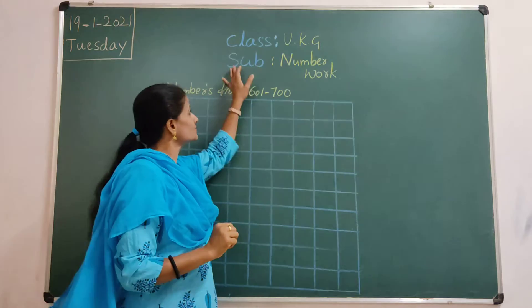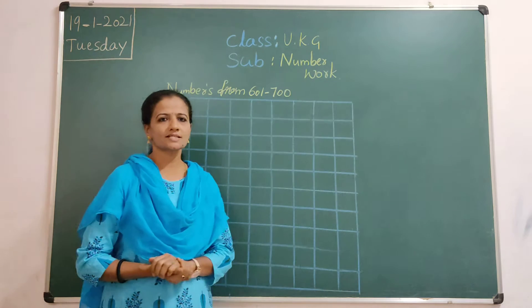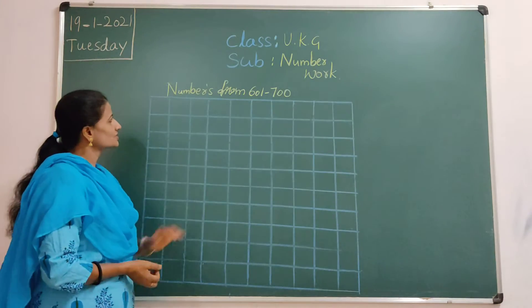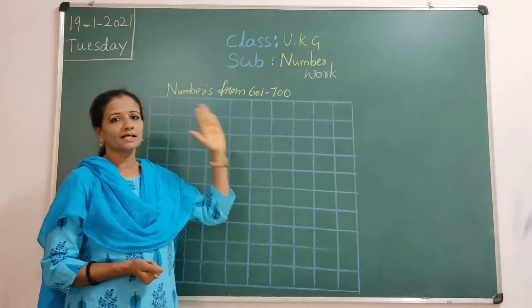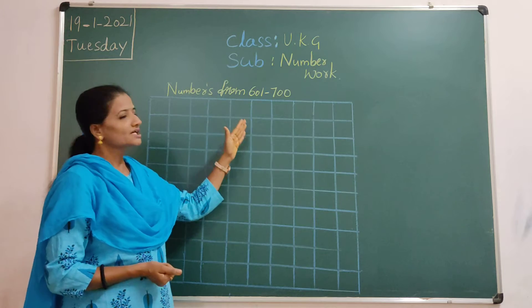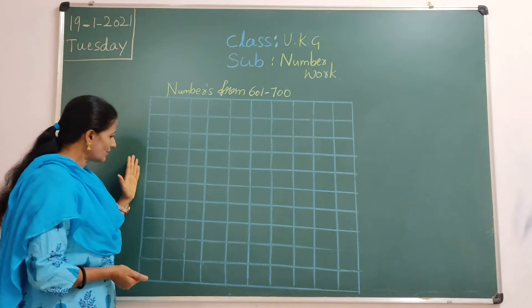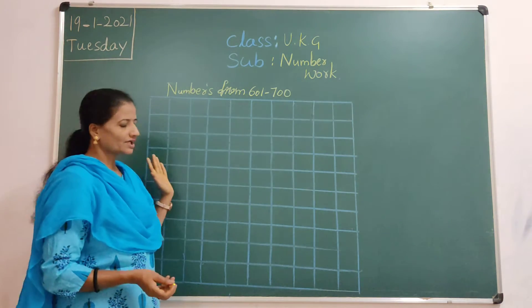Hi children, welcome to UKG subject number 1. In previous class we learnt number names from 21 to 30. Today we are going to learn about numbers from 601 to 700. In the previous class, 501 to 600 was finished. So now after that, 601 to 700 is what we are going to learn today. Take out your number 1 square line book, 200 pages, number 1 book. We can start, children.